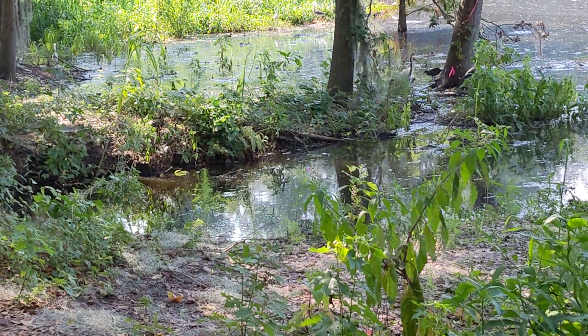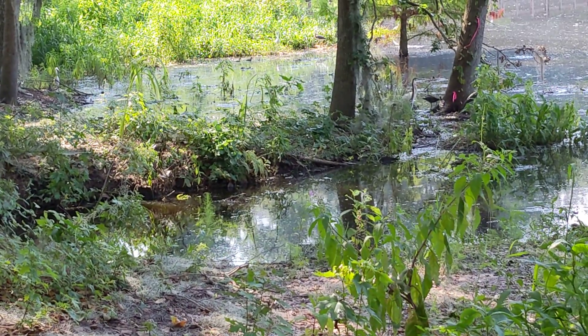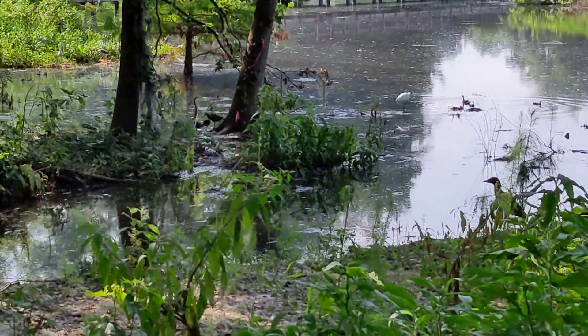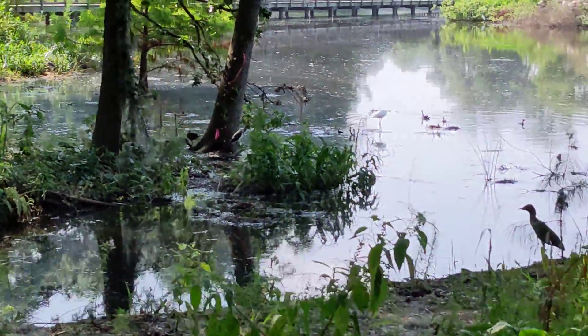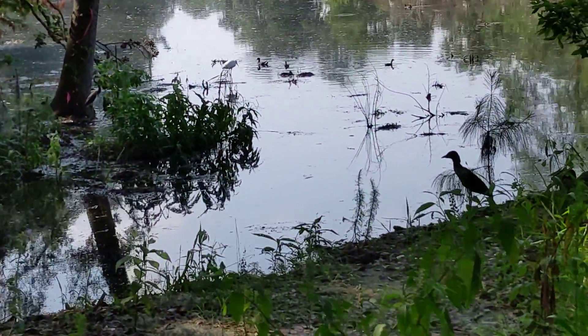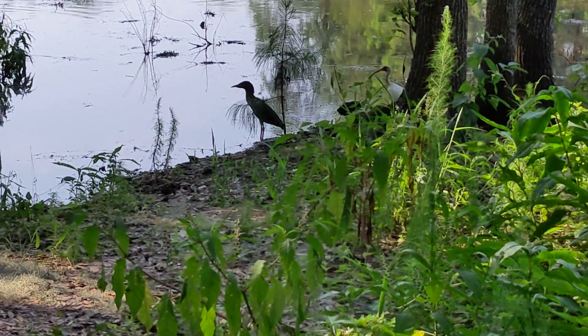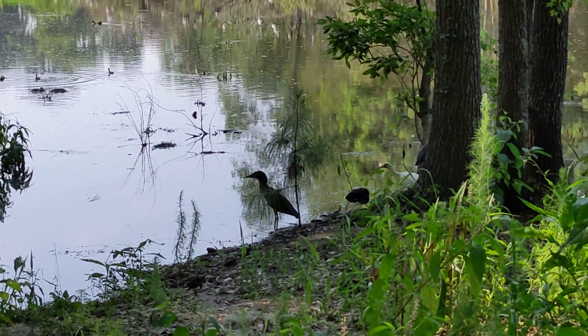Look at this down here — we've got common moorhen, white ibis, and tricolor heron all hanging out together, and then you've got your common moorhens floating. Oh, look at this — this is a big deal! This is like number six of a black-crowned night heron juvenile!